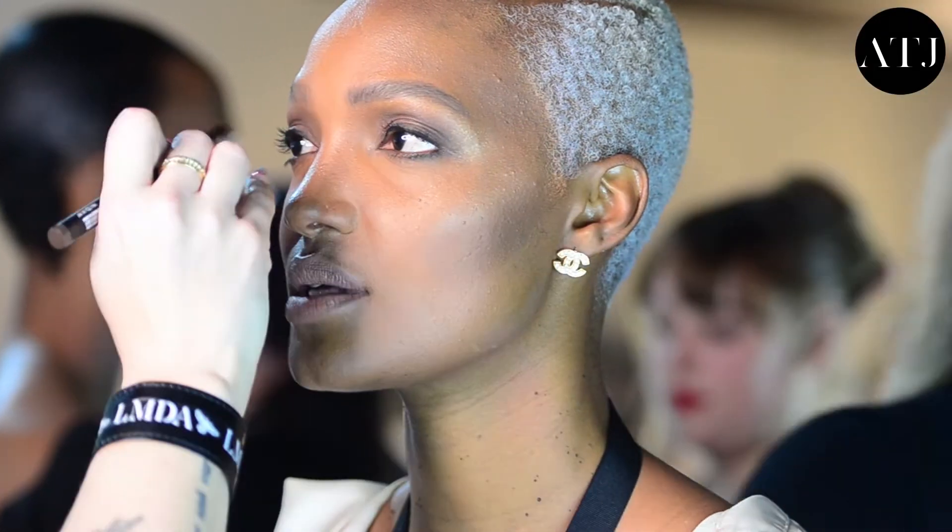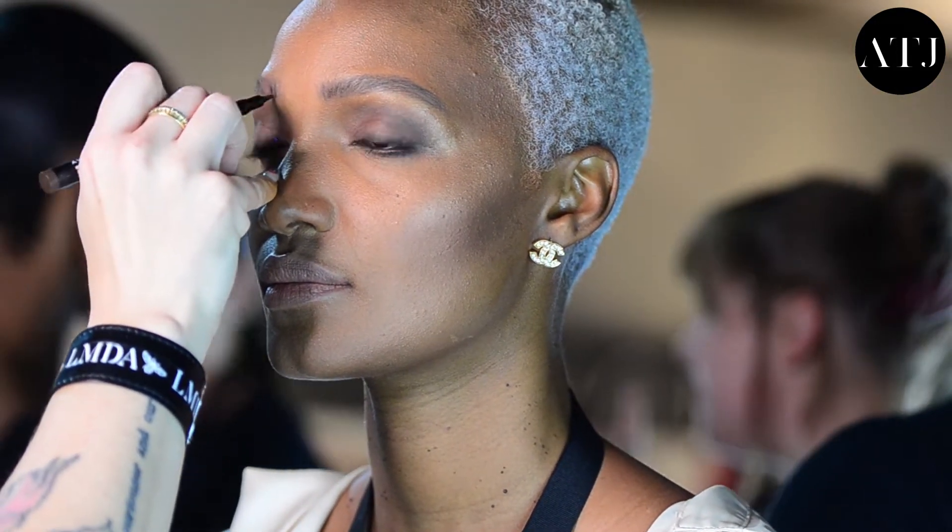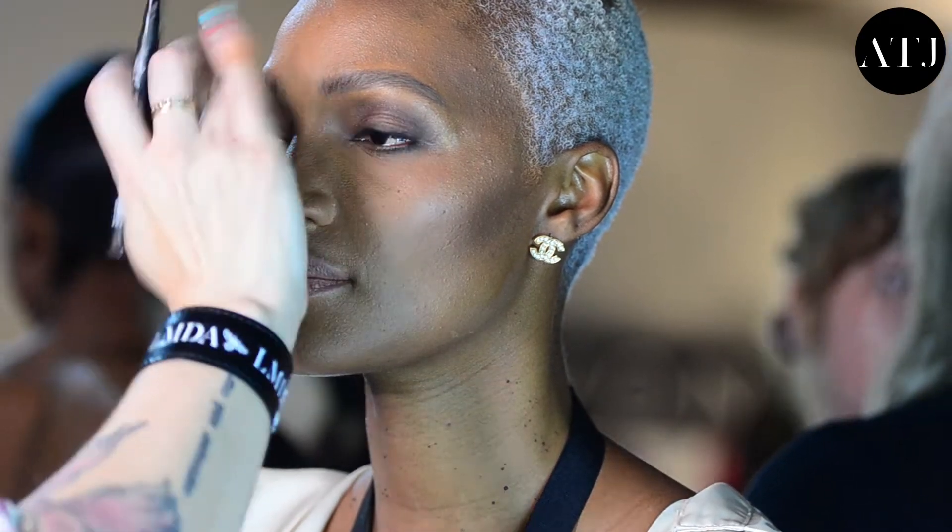Hey Rain. Hey guys. We're here backstage at Fashion Week. I feel like that's the only time that I ever see you. Probably is — for the past 10 years.